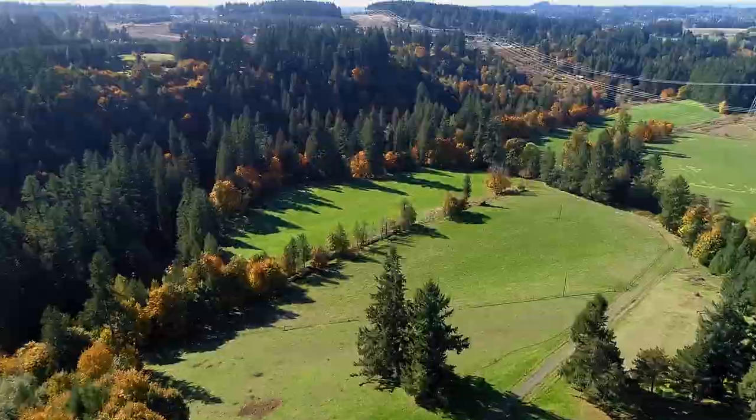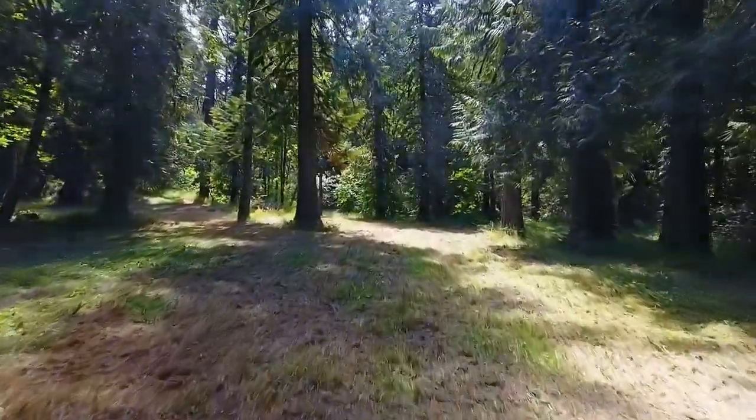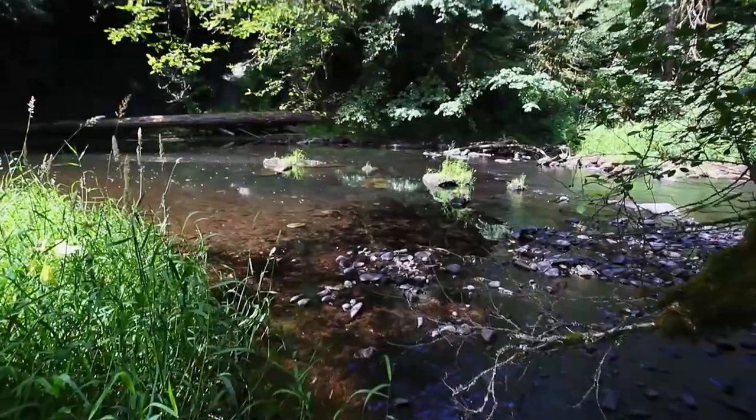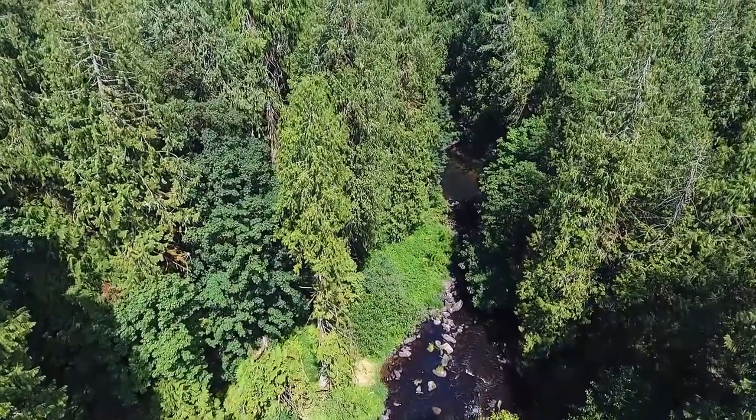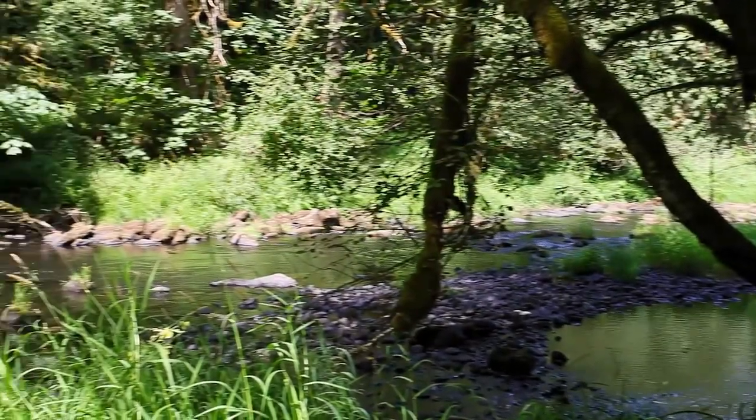The gentle to sloping topography includes meandering Clear Creek with 2,200 square feet of water frontage. Enjoy direct access to crawfish and steelhead fishing at your own private cove, complete with a seasonal waterfall.